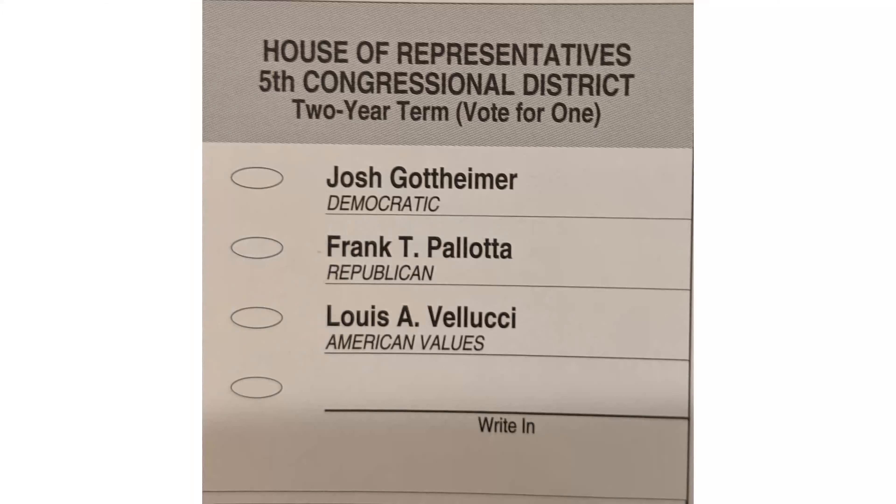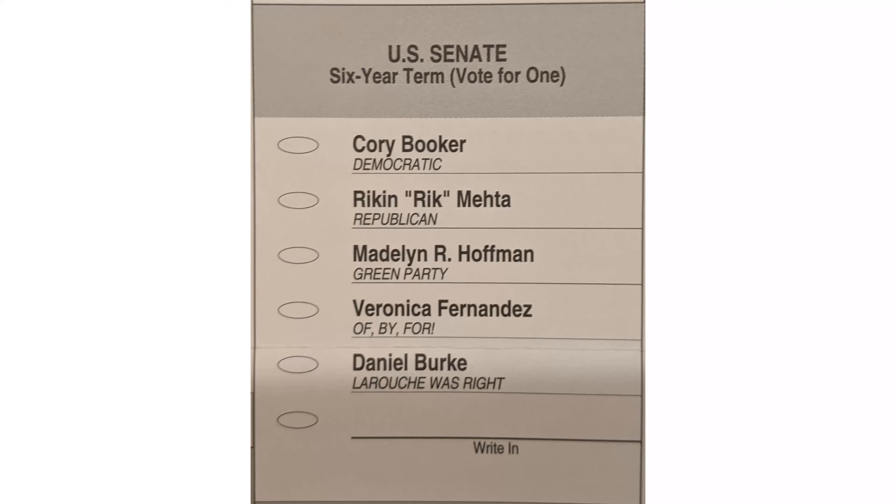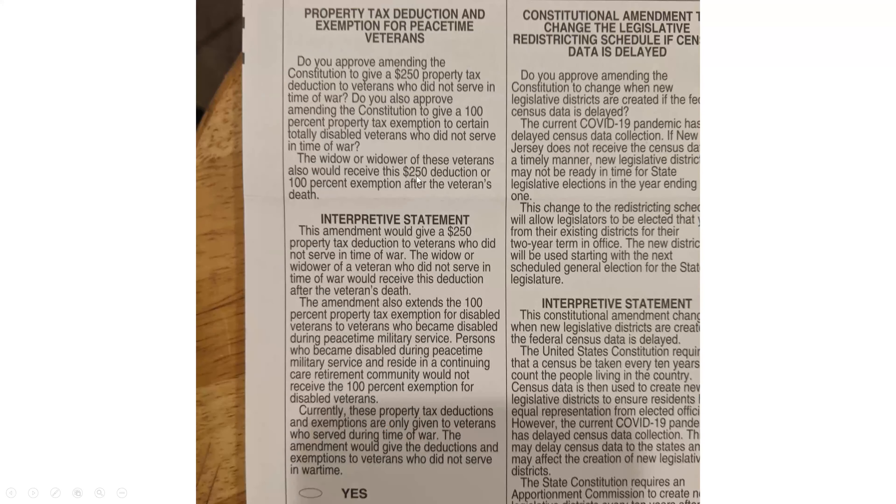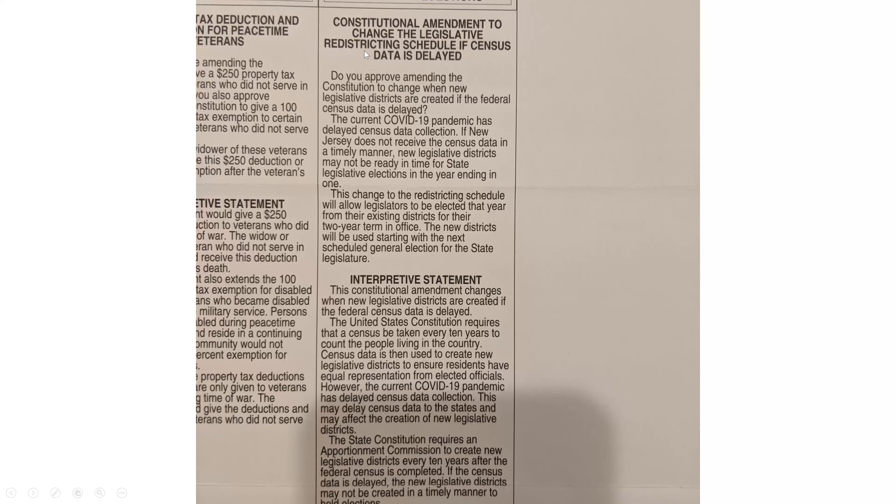The other items: the House of Representatives — those are up every two years, so they're always running for re-election. That's why you see their signs up almost year-round. The Senate — one of our senators is up every six years, but one will be up this year and the next one won't be up until either two or four years from now; they're never up at the same time. Then there are three ballot questions: first, legalizing marijuana for recreational use — yes or no? Second, a tax exemption for veterans who didn't go to war — yes or no? Third, changing the redistricting schedule for Congress in this state — if the census data is late, since census data determines the districts, this needs to be delayed too. Still a yes or no question.